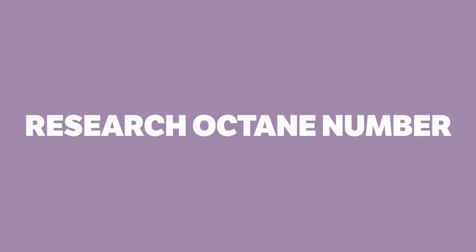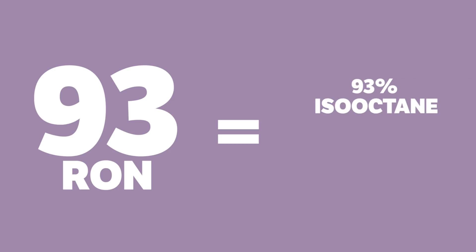In Europe, octane is measured by RON, or research octane number. This is simply a test that checks how much compression the fuel can take before combusting under pressure. So a 93 RON fuel combusts at the same point as a fuel made up of 93% iso-octane, which is not prone to combusting under pressure, and 7% heptane, which is very prone to combusting under pressure.